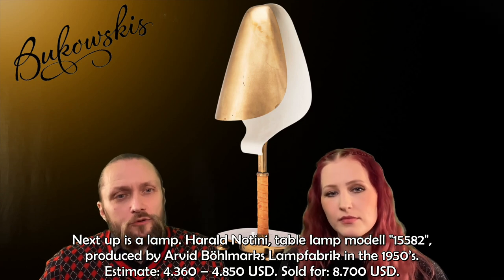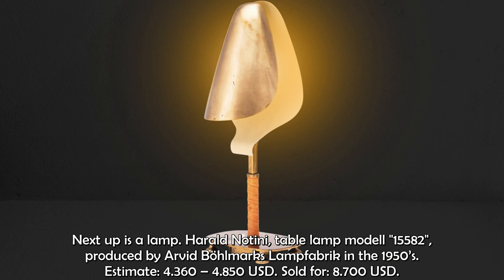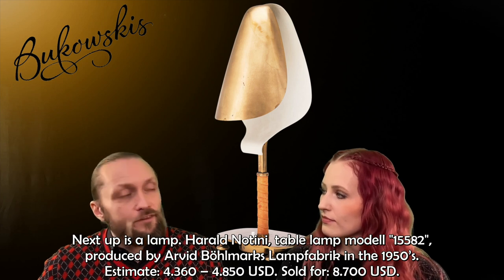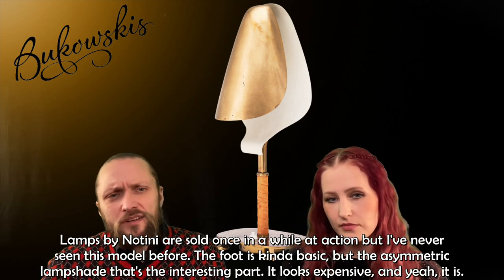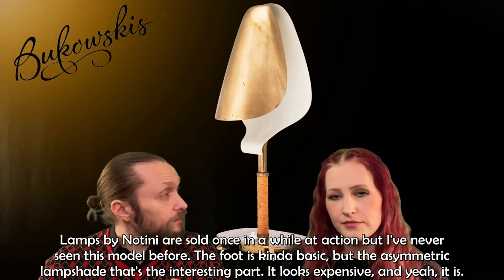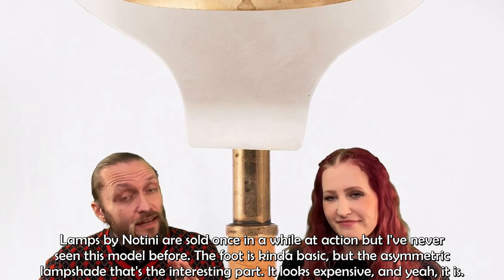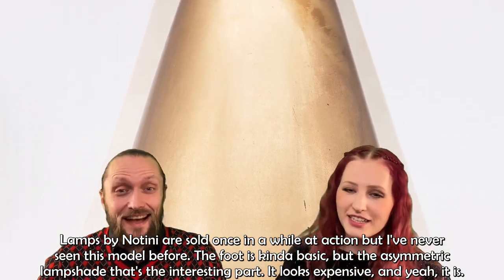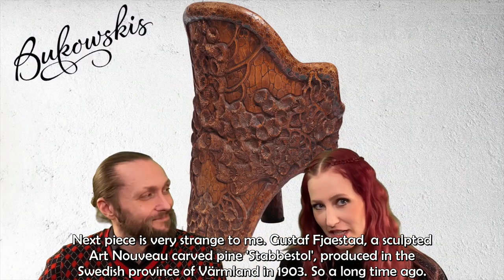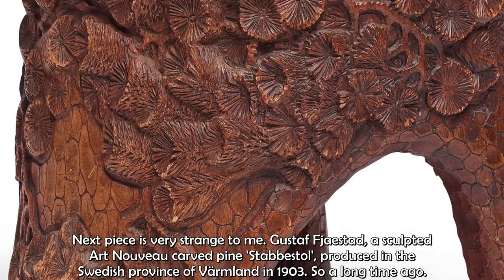Next up is a lamp: Harald Notini table lamp, model 15582, produced by Arvid Böhlmarks Lampfabrik in the 1950s. It was estimated at $4,360 to $4,850 and sold for $8,700. Lamps by Notini are sold once in a while at auction, but I've never seen this model before. The foot is kind of basic, but the asymmetrical lampshade is the interesting part — it looks expensive, and it is.